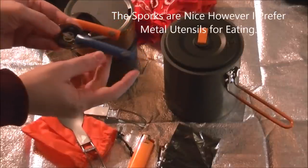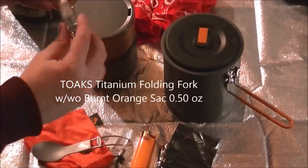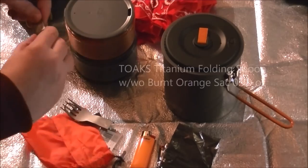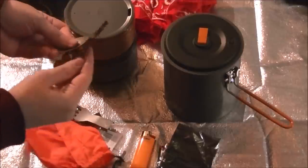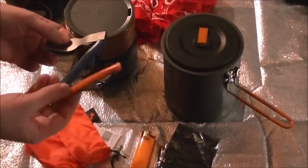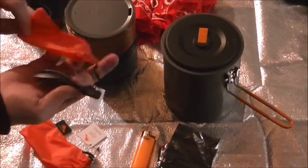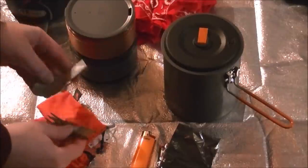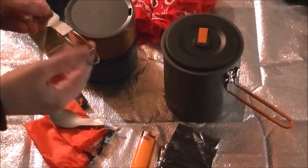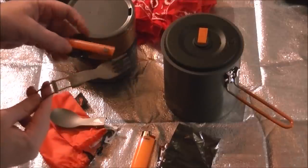I'm not planning on using those sporks — I'm planning on leaving them behind and replacing them with these titanium tongs. Pull that little lever back and it holds nice and compact. They weigh just a little bit more than the plastic ones, each with their own little stuff sack. When you open it up and lock it into place, it's pretty durable — much more so than the little plastic sporks.